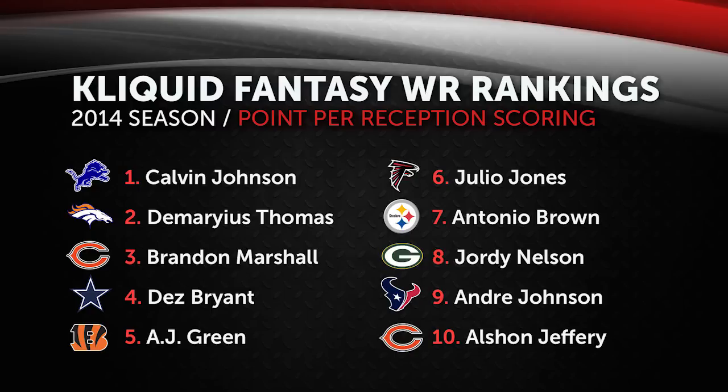Thank you guys again for tuning in, I really do appreciate it. If you're new to the channel, make sure you press that subscribe button because I'm going to have a ton more fantasy football content this season. I cannot wait for Madden 15 — there's going to be a ton of videos coming out as soon as that game drops this Tuesday. If you're only a fantasy football fan and somehow stumbled upon my channel, welcome — make sure you subscribe because I'll have more fantasy content as the season goes on and continuing through the preseason. Thank you guys again, I appreciate it.